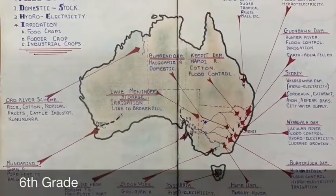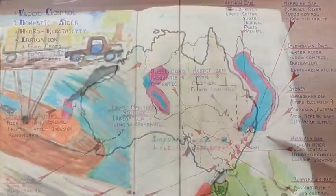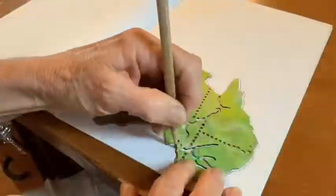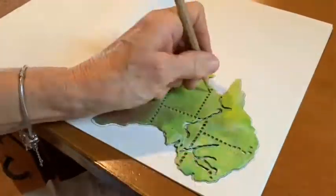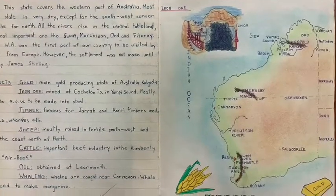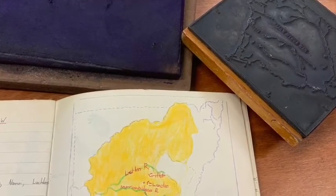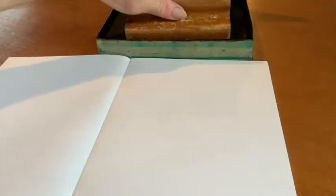I loved when we had to map Australia — that was so much fun, wasn't it? Well, what we did was we got a map and we traced it on the page. I had a stamp. We just stamped and then I traced around it in black. That's a good idea.